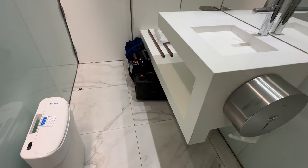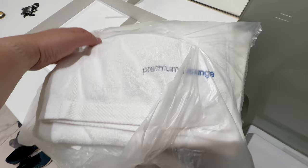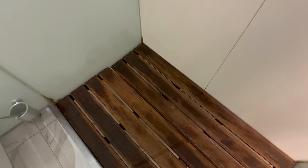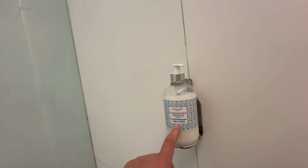The shower is fairly small compared to other lounge showers. You get a towel here, and on this side is a shower stall with a toilet. They basically only have shampoo and conditioner — there is no body wash or anything like that, so this shower is pretty basic.